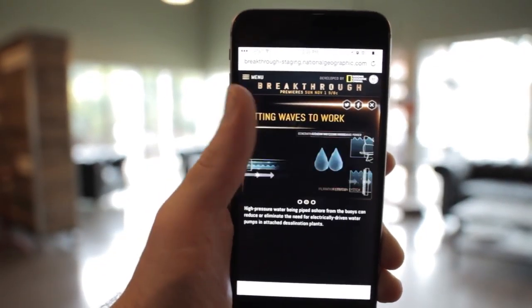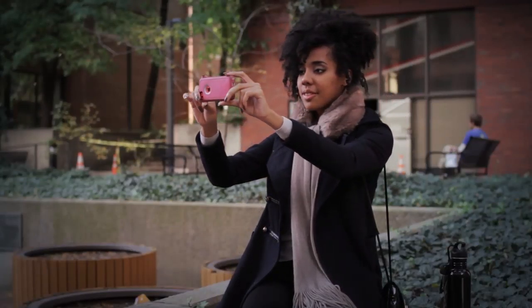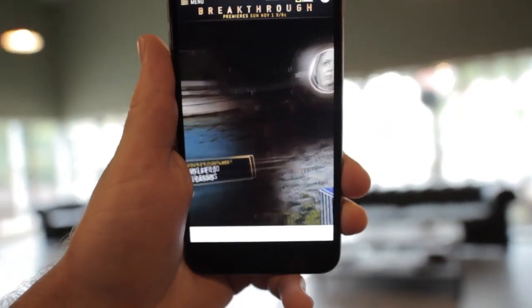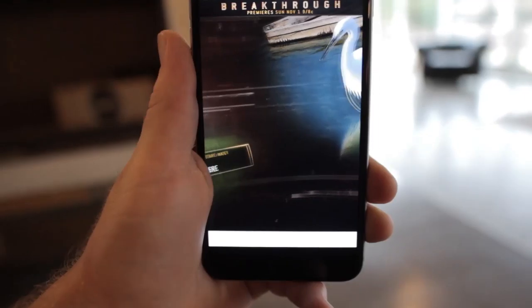On smartphones and tablets, accelerometer-based controls enable visitors to twist, turn, and soar through advancements from around the world, all within a standard web browser and without downloading any apps or specialized plugins.